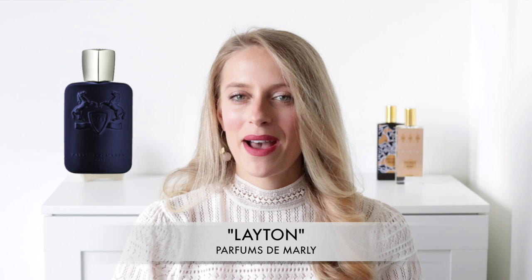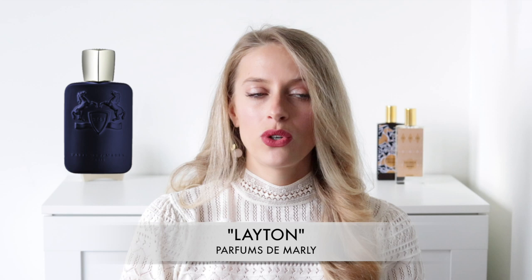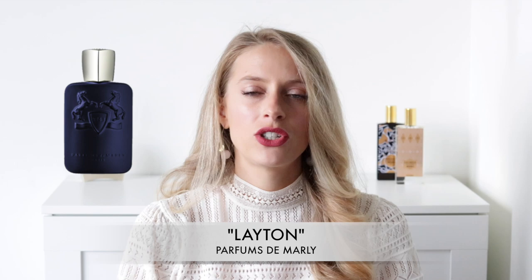Number one, Layton is a niche fragrance with designer mass appeal. It has high quality ingredients and has a higher price point than your typical designer fragrance — in fact it's quite expensive. It's above $200 for a 75ml bottle. So it is quite expensive, but the juice is very easy to understand, very easily likeable, and generally a crowd pleaser.